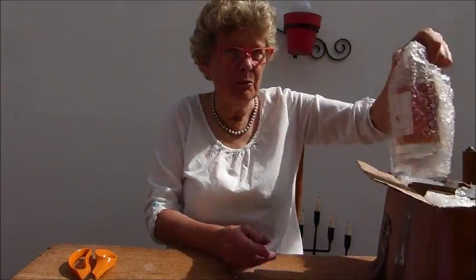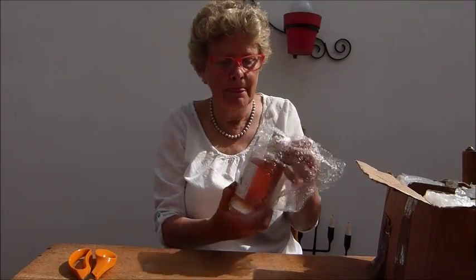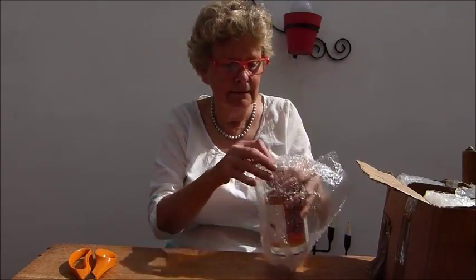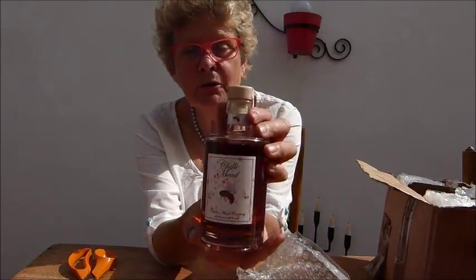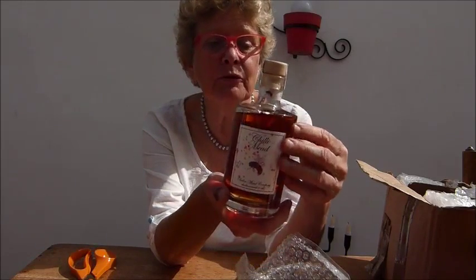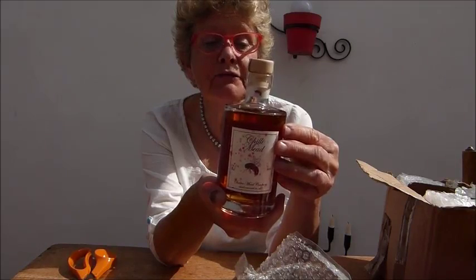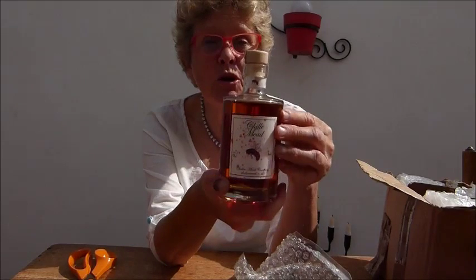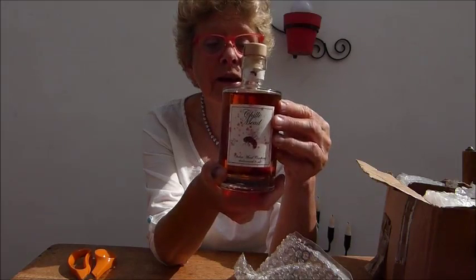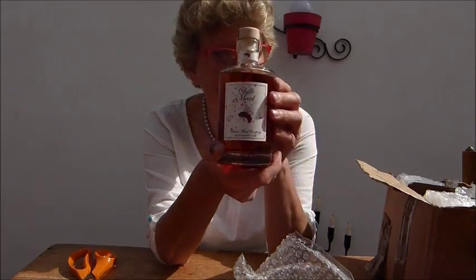Now, which one have I got first? Chilli mead — there's the chilli mead bottle. Gorgeous bottle from Germany. Our chilli mead offers a delightful balance of rich golden honey with a twist of gorgeous hot chilli. I have a suspicion that this may be my favourite, but time will tell.